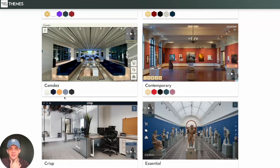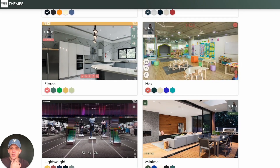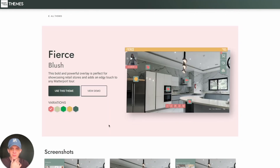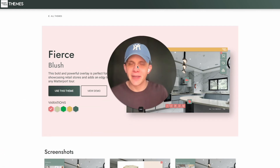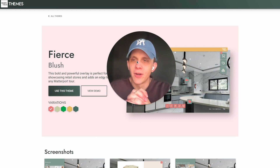Within a few clicks, a blank Matterport experience becomes a customizable, on-brand, beautiful experience that your clients are going to love. We have dozens and dozens of options available. I'll just click on one theme right here — what we call our Fierce theme. This Fierce theme has several different color palettes.